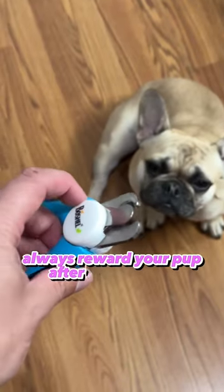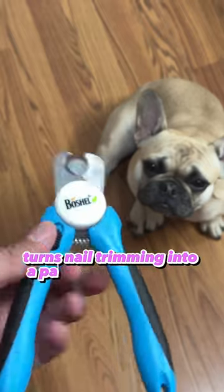And remember, always reward your pup after each session. This little trick turns nail trimming into a positive experience.